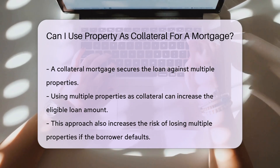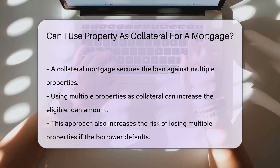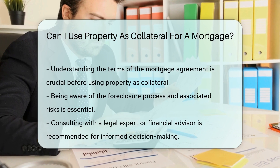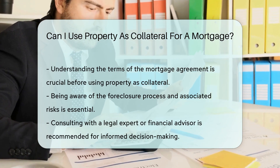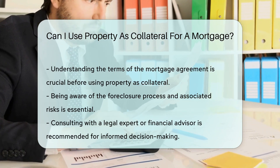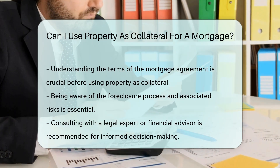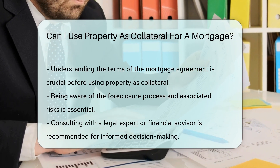However, it also increases the risk of losing multiple properties if you default. Before using property as collateral, it is essential to understand the terms of the mortgage agreement. Ensure you are aware of the foreclosure process and the risks involved. Consulting with a legal expert or financial advisor can provide clarity. They can help you make an informed decision about using property as collateral for a mortgage.